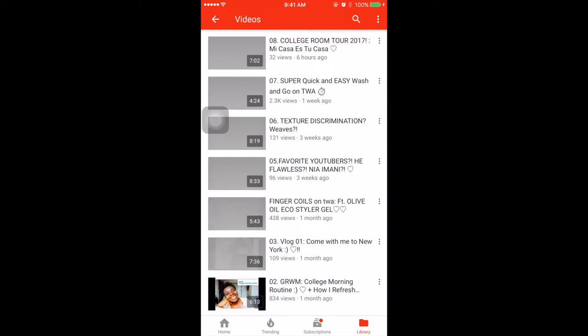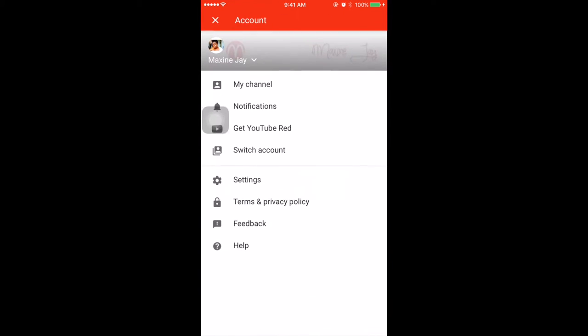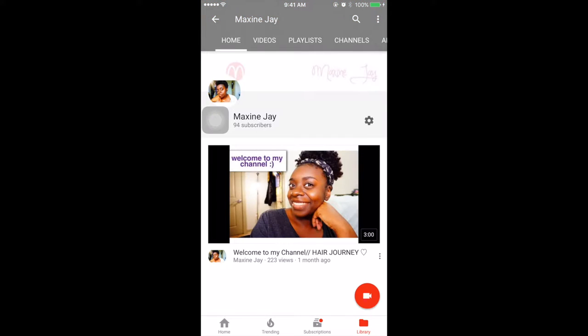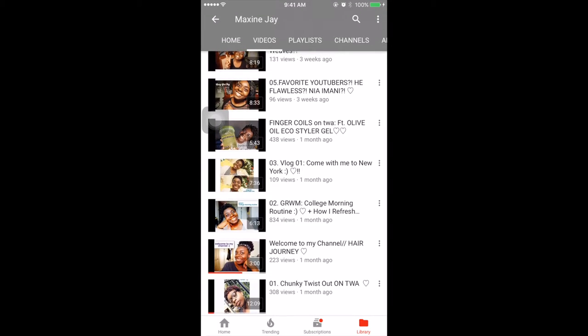So we'll go back to my YouTube. Follow — subscribe to your girl if you like this video. It's my YouTube, these are my videos, and this is my channel. Subscribe guys, because it would mean the world to me if you subscribed.